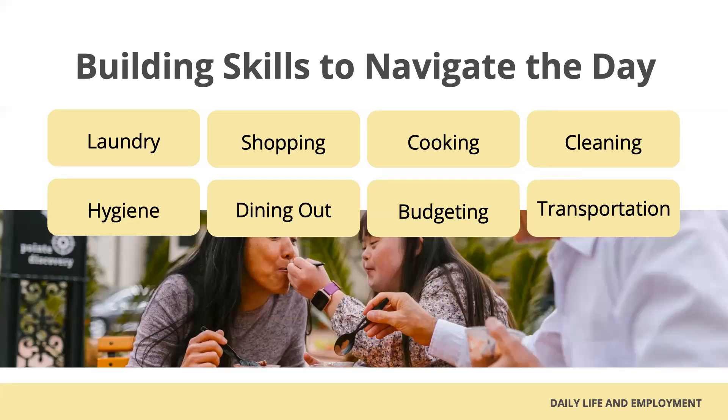One example might be laundry. Start at the beginning and teach each step. Begin with verbal prompts and or pictures. Remind the individual when laundry needs to be done. Help sort the laundry, choose appropriate temperatures, and all of the components that go into doing laundry. In addition, remind your youth that wet laundry will need to be transferred to the dryer and then folded or hung up. You must teach each step one at a time and step back as much as possible so that they can gain confidence and proficiency.